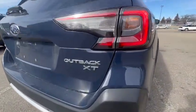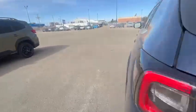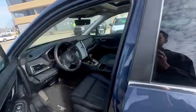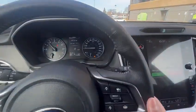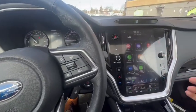So you have your Outback XT badge there. I'm not sure if you went through all the features at Super City, however I wanted to show you or give you a quick overview of some of the features that the Limited XT has.